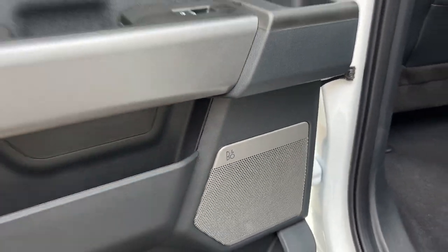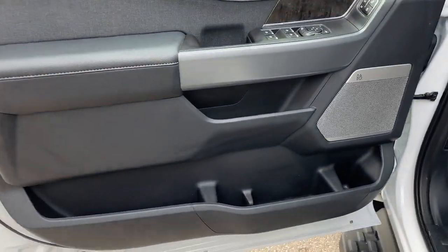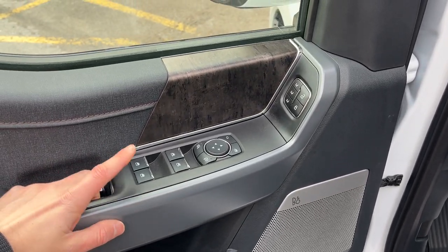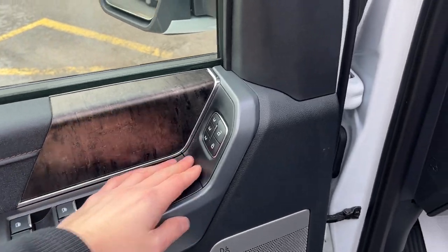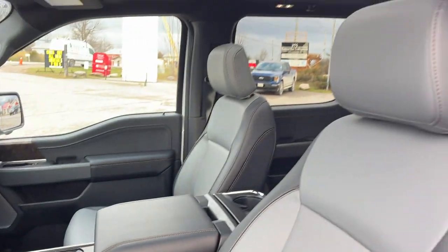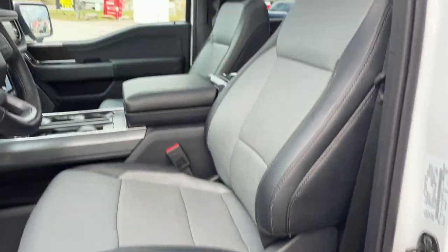You get a really nice B&O sound system that sounds amazing, especially with how quietly the truck drives. There's plenty of storage in the front driver and passenger side doors, power windows and locks, power glass, adjustable and folding mirrors, driver seat memory, automatic headlights, and power adjustable pedals.